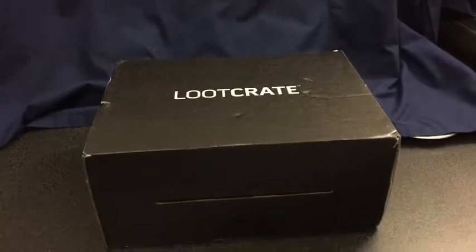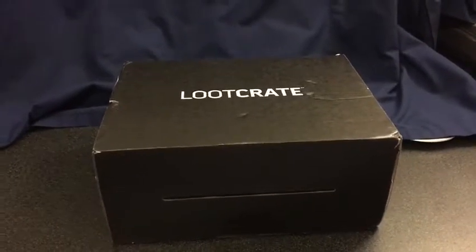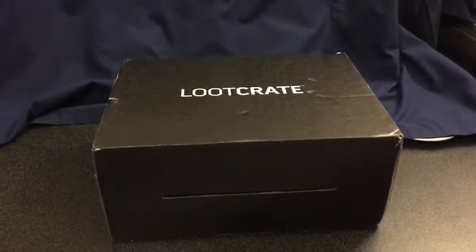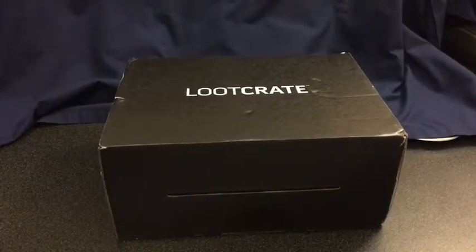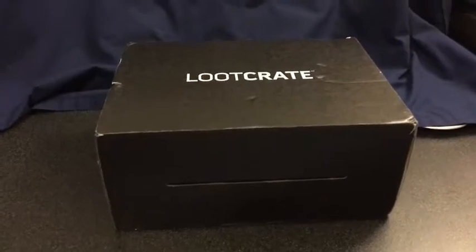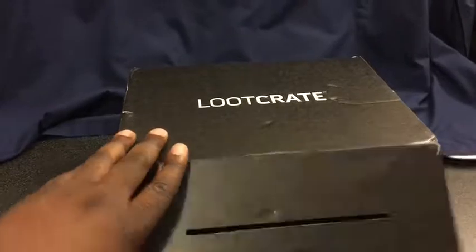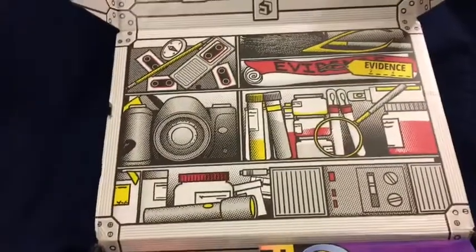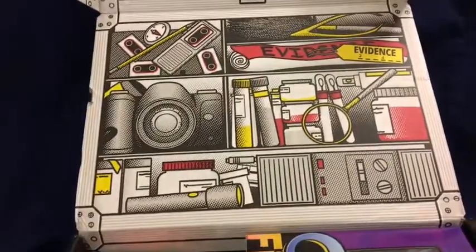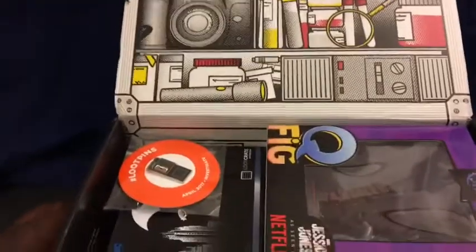Welcome back to On the Promenade. We have another loot crate unboxing — this month is April 2017. The theme is definitely dealing with investigation, PIs and stuff like that.